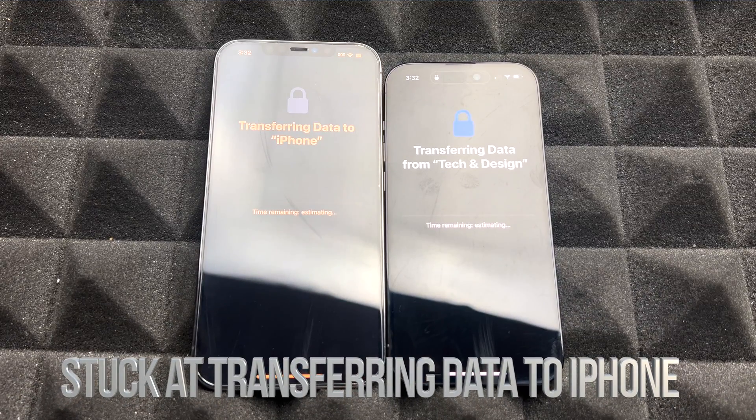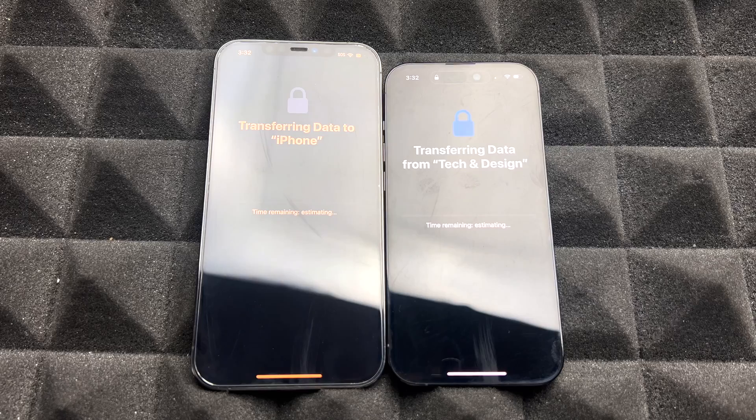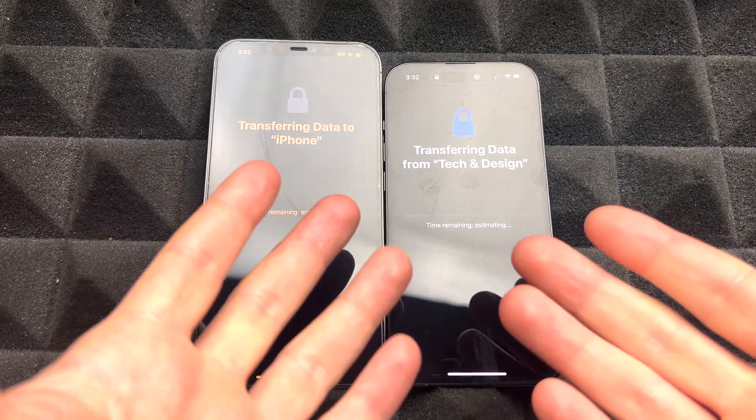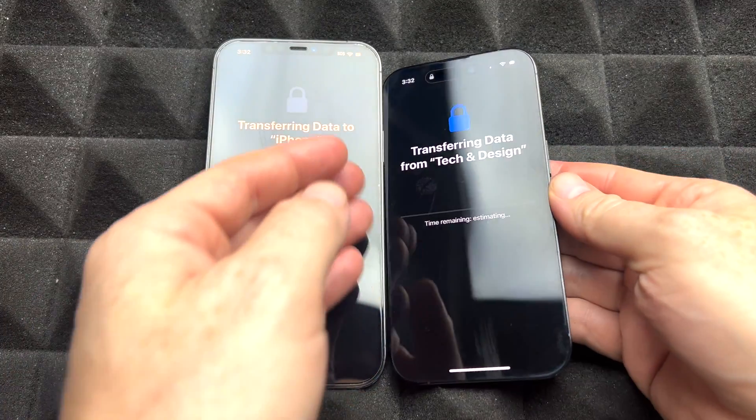Hey guys, if your phone is stuck at 'Transfer Information' from one phone to another — in this case from this one to this one — don't worry about it. All you have to do is this. It just says 'time remaining' and doesn't move from there, even after hours.